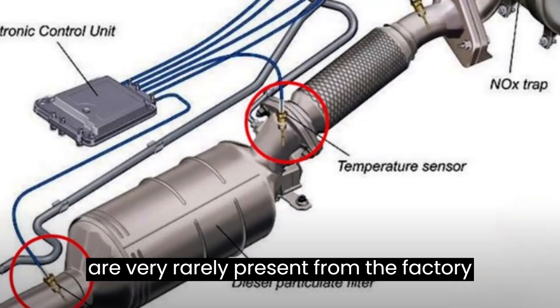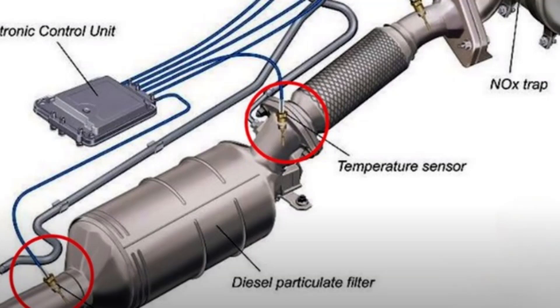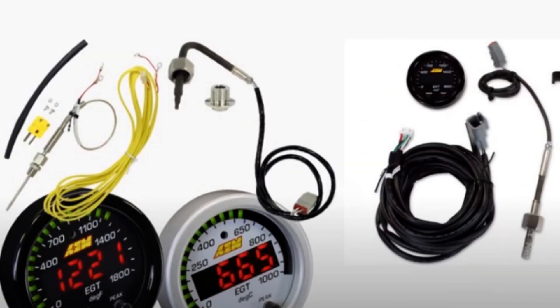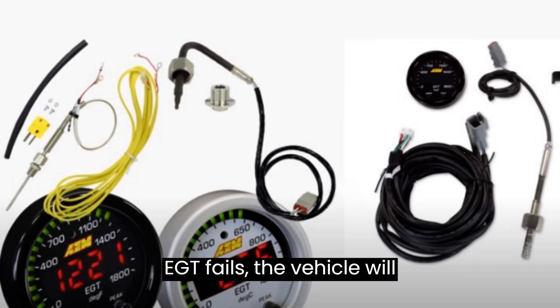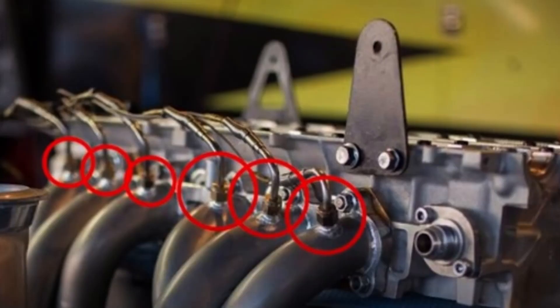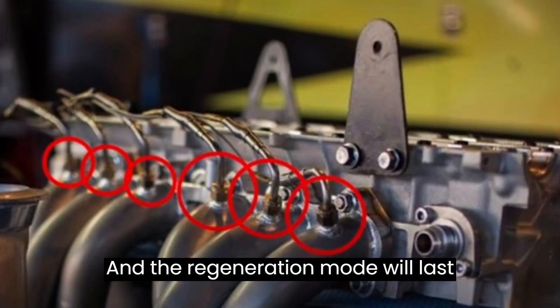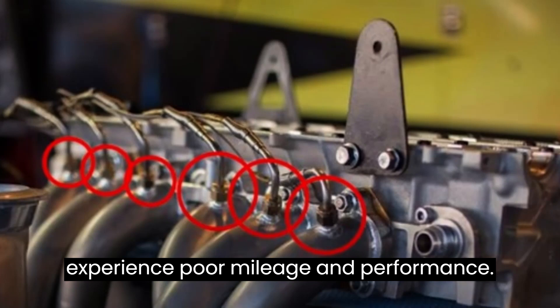EGT probes are very rarely present from the factory on gasoline engines, so there aren't many common symptoms to discuss. In the case of diesel vehicles, when the EGT fails, the vehicle will frequently enter regeneration mode, and the regeneration mode will last longer than usual. You may also experience poor mileage and performance.